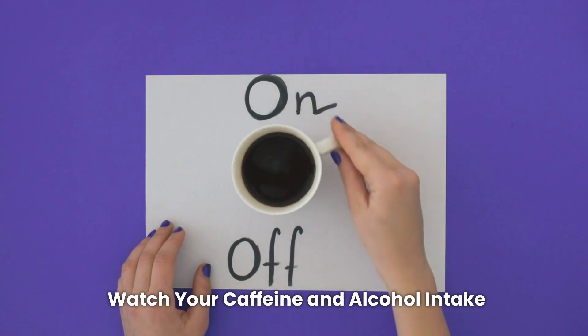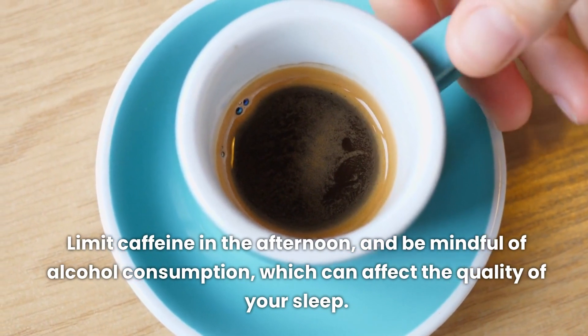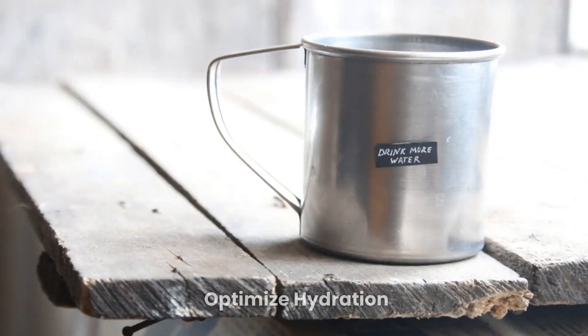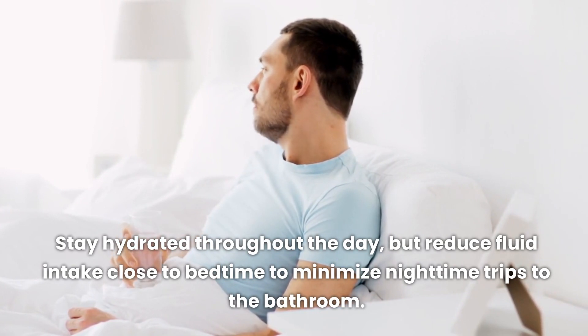Watch your caffeine and alcohol intake. Caffeine and alcohol can disrupt sleep. Limit caffeine in the afternoon, and be mindful of alcohol consumption, which can affect the quality of your sleep. Stay hydrated throughout the day, but reduce fluid intake close to bedtime to minimize nighttime trips to the bathroom.